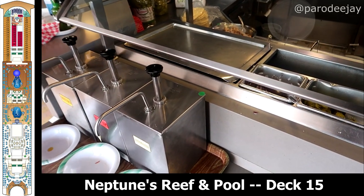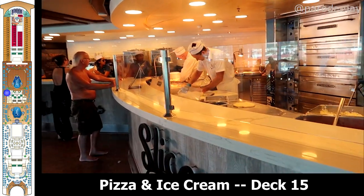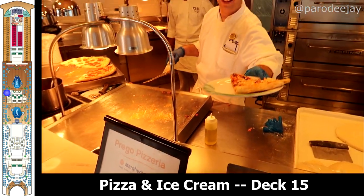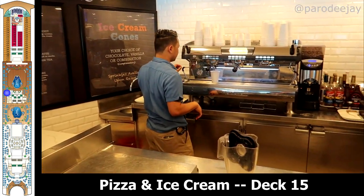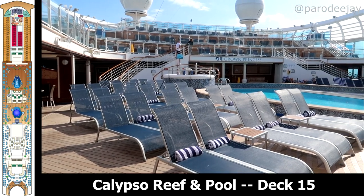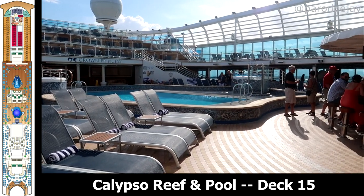The Trident Grill also had signage calling it the Salty Dog — not sure there. We also have the pizza and ice cream zone, which is a good zone. Moving now to the second pool, the Calypso Reef and pool area also has two hot tubs and the Calypso Bar.